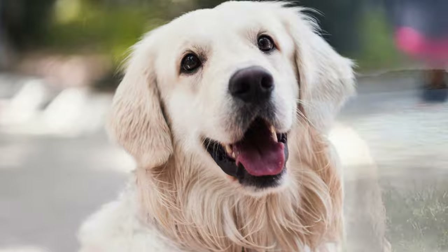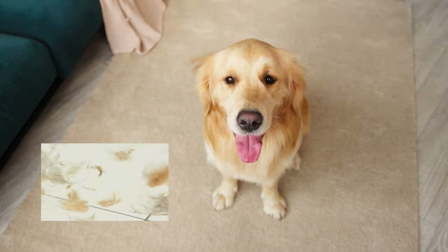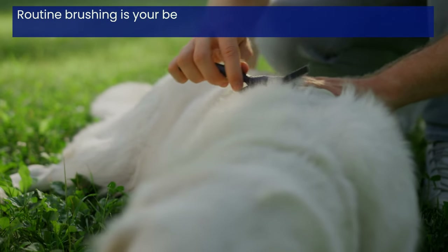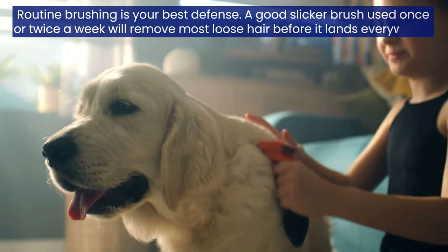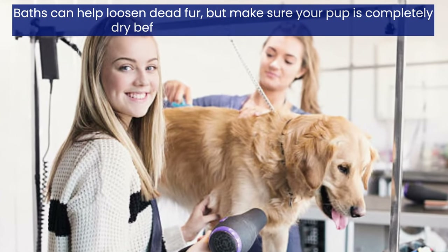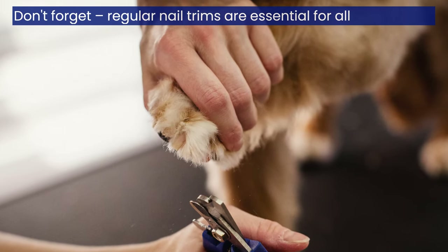Number 5: Grooming Needs. Golden Retrievers are famous for their luxurious, water-repellent double coat, but that glorious fur comes with a trade-off — shedding. These beautiful dogs shed moderately year-round, but brace yourself for blowout seasons where the shedding goes into overdrive. Routine brushing is your best defense: a good slicker brush used once or twice a week will remove most loose hair. During heavy shedding, daily brushing becomes your new normal. Baths can help loosen dead fur, but make sure your pup is completely dry before brushing to avoid matting. Occasional baths are generally enough to keep a Golden Retriever clean, and don't forget regular nail trims.